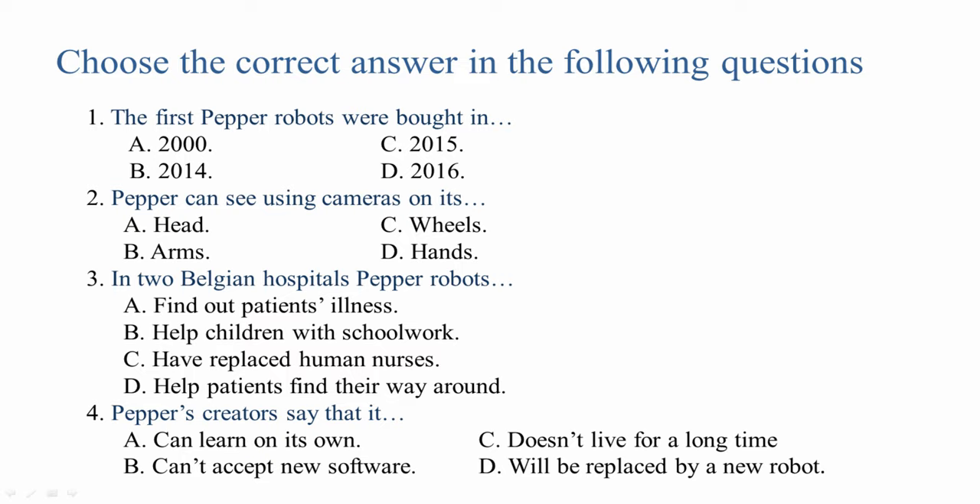Question number one: The first Pepper robots were bought in… Question number two: Pepper can see using cameras on its… Question number three: In two Belgian hospitals, Pepper robots… Question number four: Pepper's creators say that it…